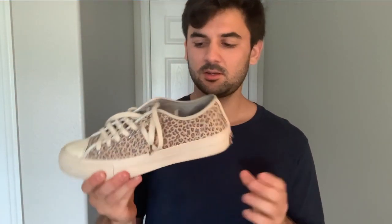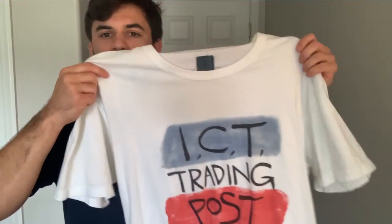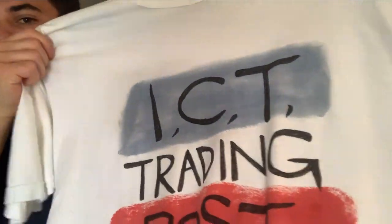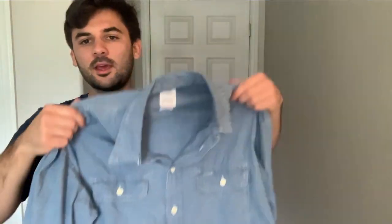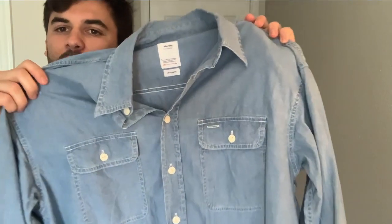Moving on to the third outfit. Starting from bottom up, we have these Spring Summer 17 Skagway Low in leopard print. We have Fall Winter 16 Hakama pants in a mohair wool and linen blend. Up top, we have this ICT Jumbo Tee with a hand-painted graphic. And then finishing it off, we have a Fall Winter 20 Grand River chambray shirt. So let's see how it looks.